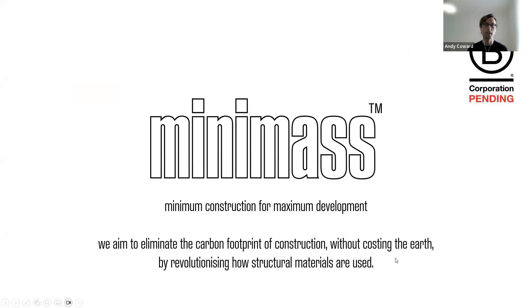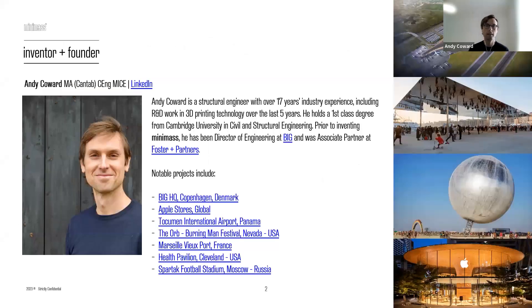Thank you very much, Elaine. Hopefully everyone can see the screen and hear me as well. So I'm going to talk to you today about Minimass. This is an approach that many people will recognise — trying to do more with less. I'm a structural engineer by background, with over 17 years in the industry.